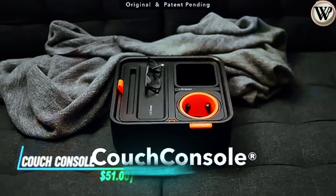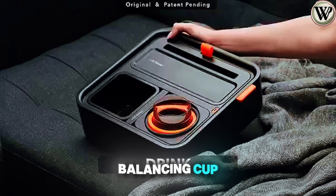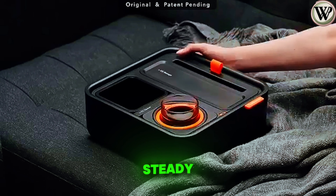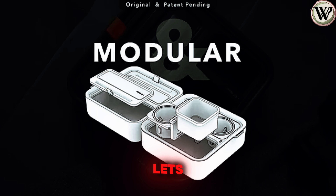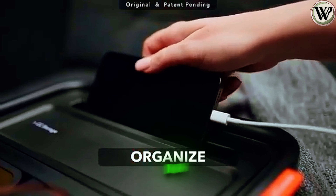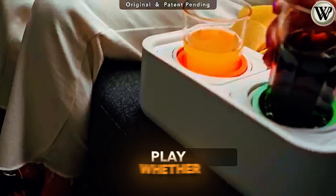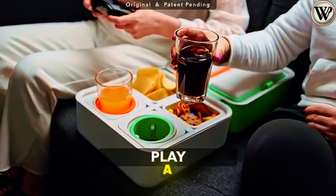Introducing the Couch Console Original Tray, a must-have for ultimate relaxation. Its self-balancing cup holder ensures your drink stays steady, while the modular design lets you customize it to fit your needs perfectly. With a built-in USB-C port for charging and ample storage space, it keeps your essentials close, whether you're lounging at home or out on a picnic.